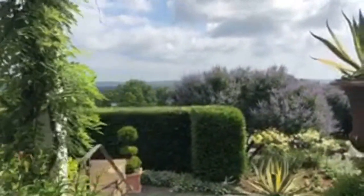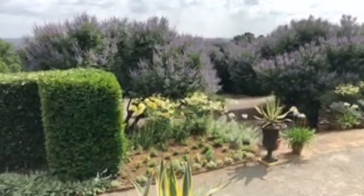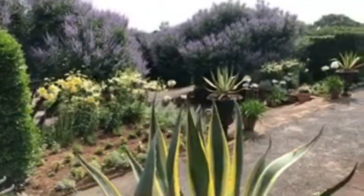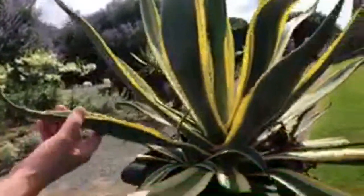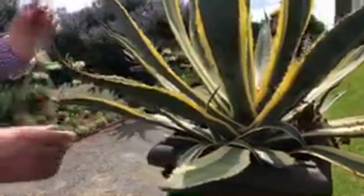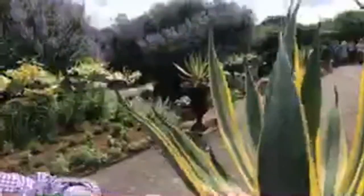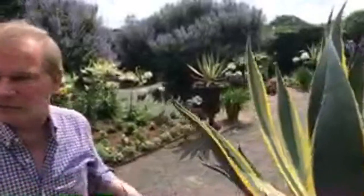We've got a great group of people here with our tour guide Ellen. By the way, this is the American agave — agave americana variegata. You can see the beautiful variegation here on the leaves.